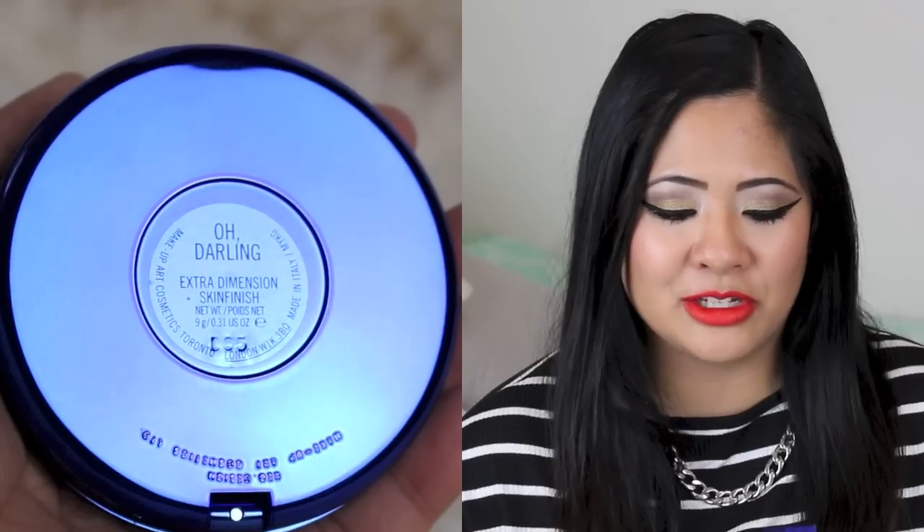Hi guys, today I'm going to be doing a review of this. This is the MAC Extra Dimension Skin Finish in Oh Darling. I got it this week at Caesars Palace Forum Shop — it's like a Mac Pro store, but anyone can go. So I'm just going to give you my first impressions review of it.